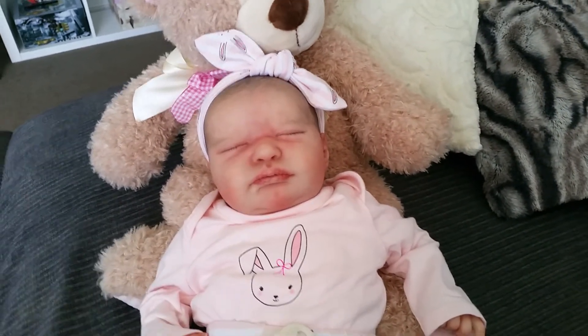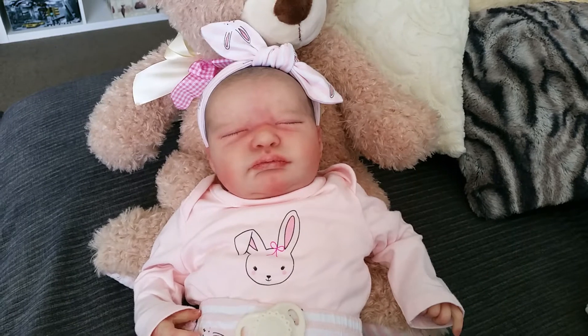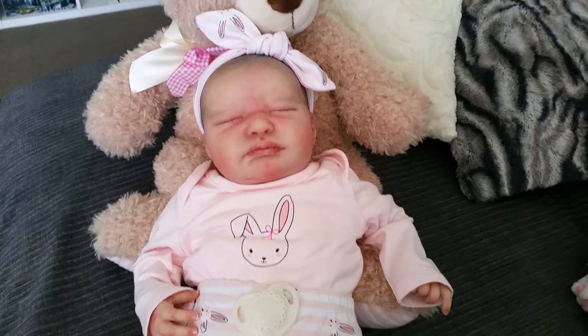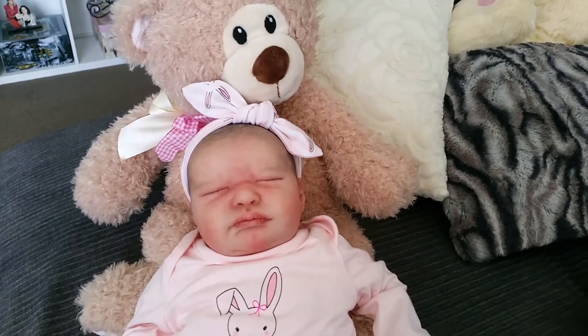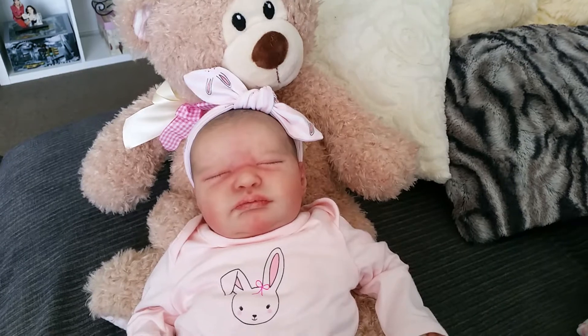I uploaded a video yesterday showing my little shopping adventure at Pacific Fair on the Gold Coast. I was in Big W and I showed you a few of the outfits that I was really loving and was going to buy for the babies. So I just thought I'd share them with you now.